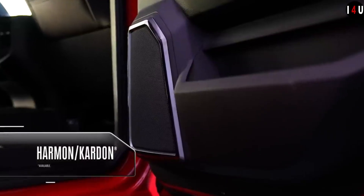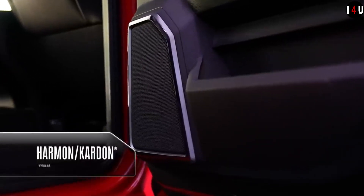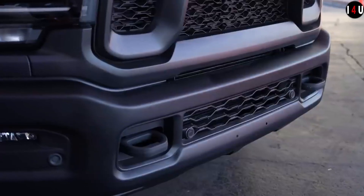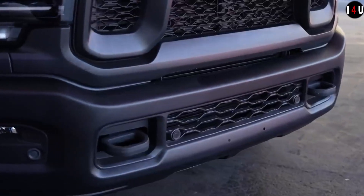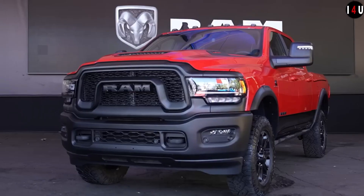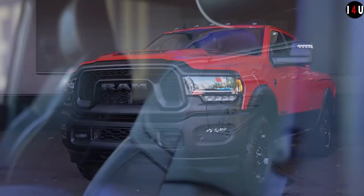Steel plate protection is available at the bottom of this truck. The substantial skid plates underneath help protect the transfer case and the fuel tank. And with the available 6.7-litre Cummins diesel engine, a fuel tank brush guard offers added protection.